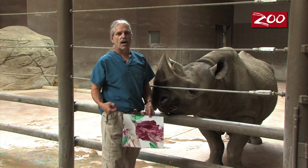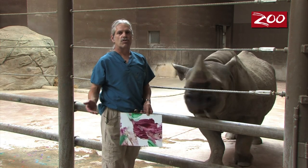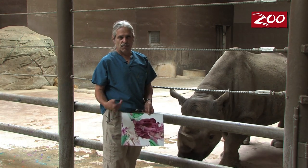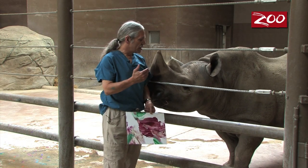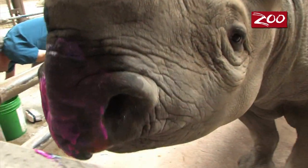We take the paintings and use them as fundraisers to support important activities like rhino conservation in the wild. Every year at Bowling for Rhinos here in Columbus, we'll have a few of these paintings available as door prizes or raffle prizes, and all the proceeds go to support rhino conservation in Asia and in Africa. You'll occasionally see these at other events like Go Wild for the Arts here at the Columbus Zoo. We like the fact that we can give Kegito an opportunity, while he is here in Ohio, to support rhino conservation back in Africa and in Asia as well.